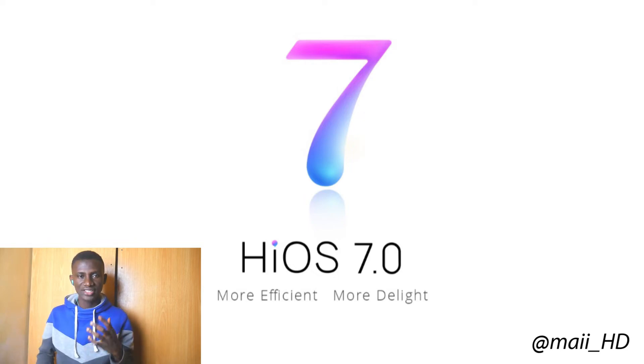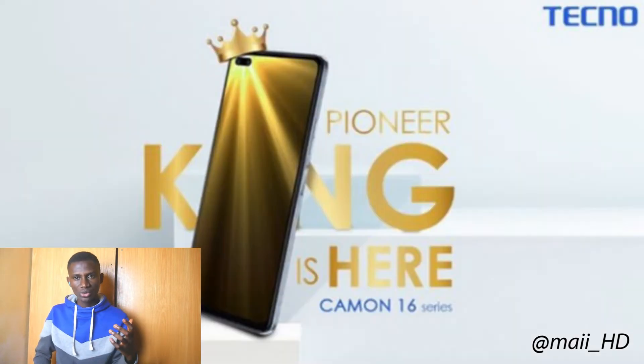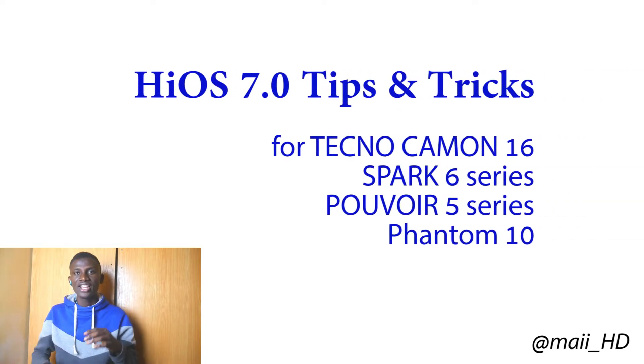Tecno's latest operating system, HiOS 7, offers some stunning features. And if you are using one of the Tecno Camon Series, Spark 6 Series, Pouvoir 5 Series, or the Tecno Phantom 10, this video has some tips and tricks that will make your Tecno smartphone more convenient and powerful.